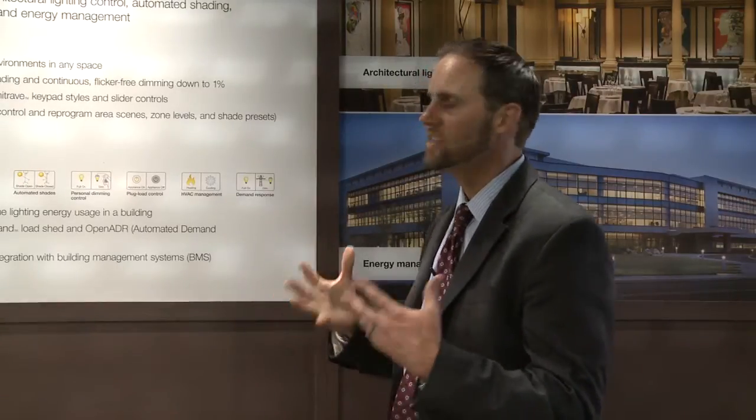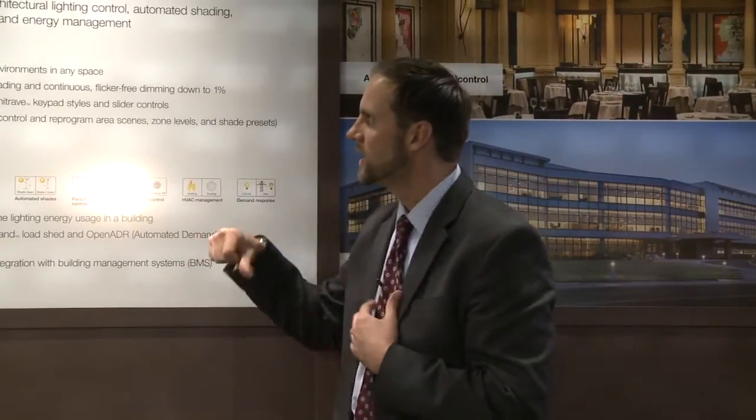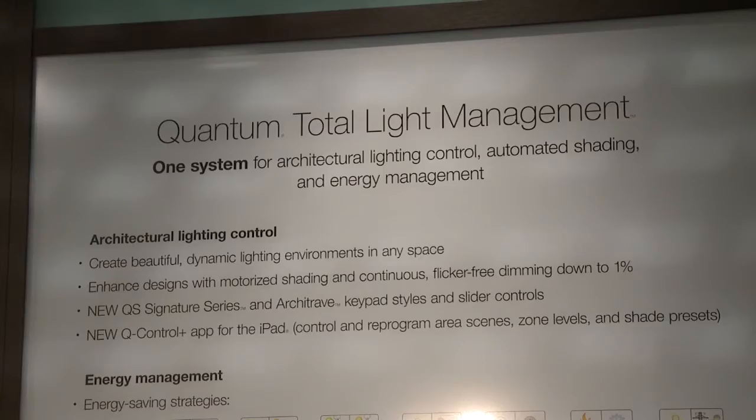That's a little bit of a recap on the energy management features, but what's really new about Quantum is some of the architectural lighting control aspects of the system. We now have the ability to really tie architectural lighting and energy management together under one system and software umbrella, so we can create beautiful, dynamic, and functional environments for the task at hand. We have the ability to enhance designs with motorized shading and continuous flicker-free dimming of any load type, whether it's LED, fluorescent, incandescent, low voltage, and so on, down to 1%.